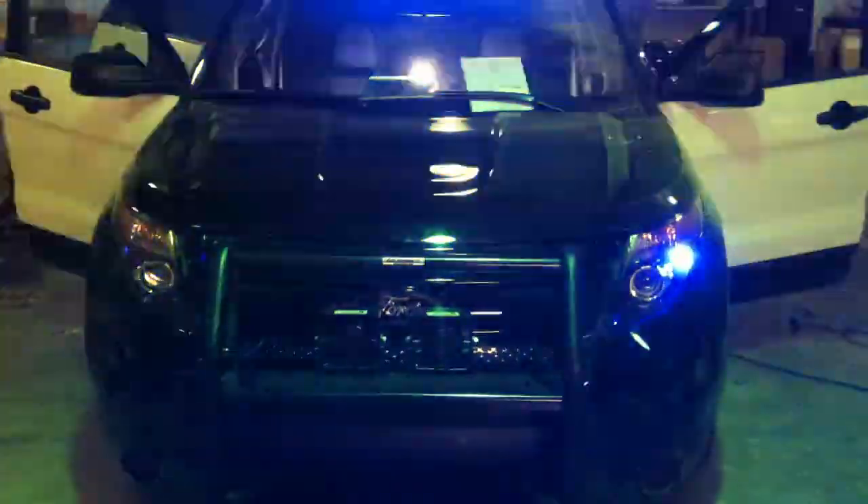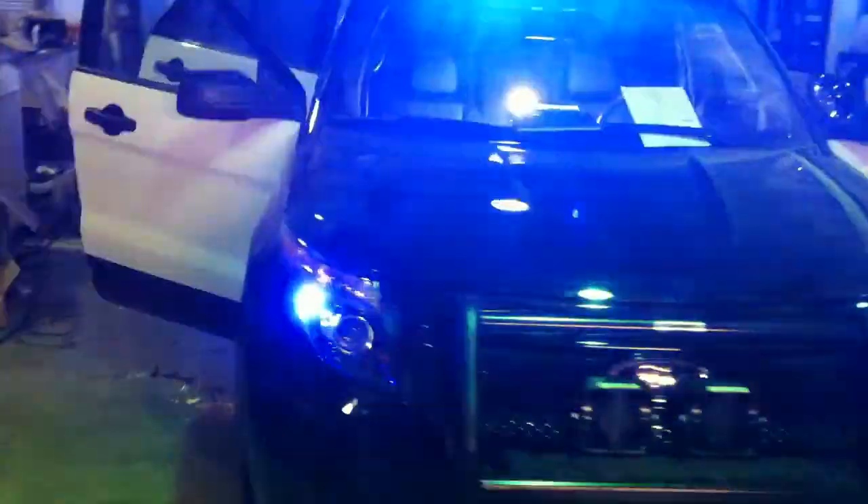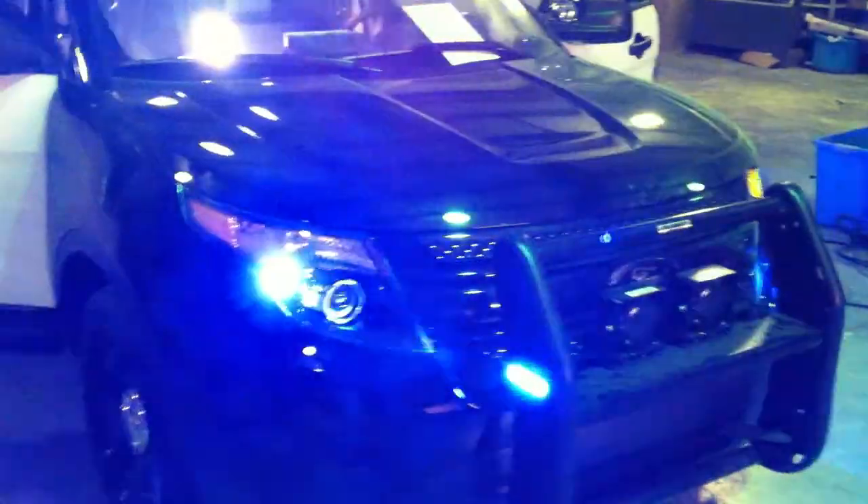I thought I'd do a little video of what I do for a living. This is it right here. We pretty much get a plain car and turn it into a police car. Been doing this for about 8 years. Very unique job.